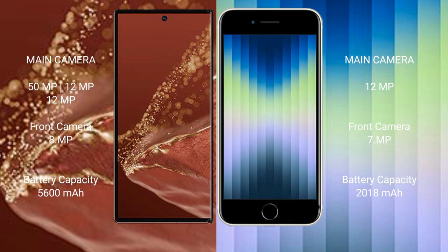The Huawei Mate XT Ultimate features a triple rear camera setup: 15MP plus 12MP plus 12MP, and an 8MP front camera. The iPhone SE has a single rear camera setup: 12MP, with a 7MP front camera.